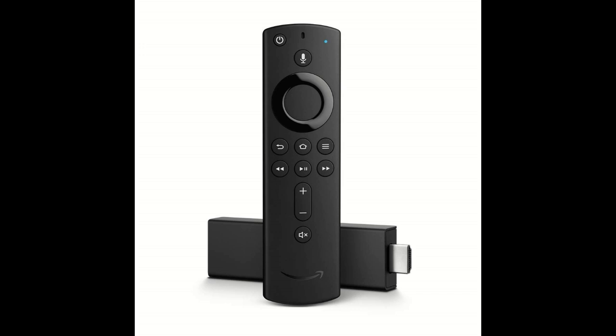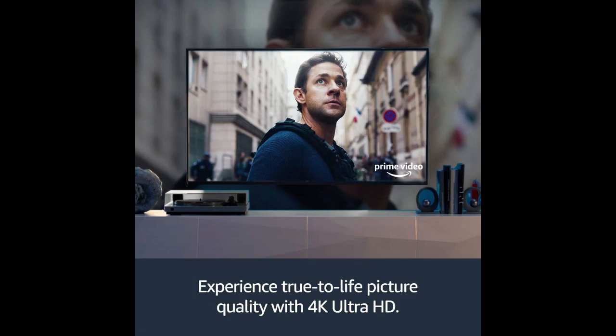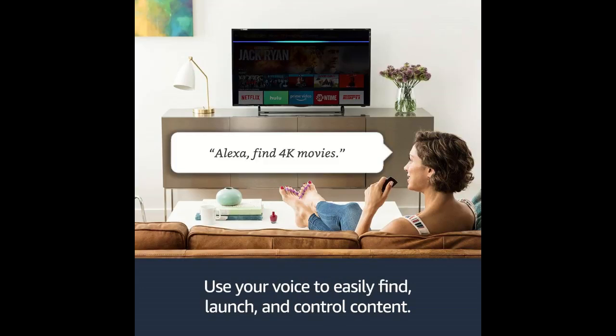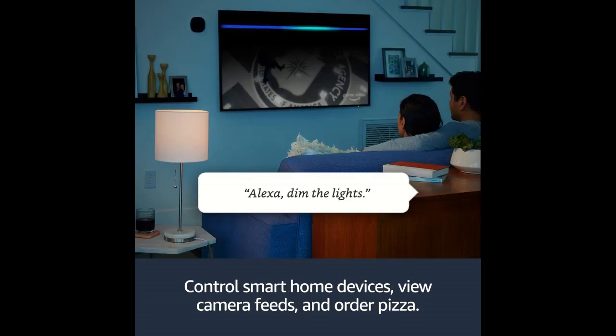With the Alexa Voice Remote, you can now control your compatible TV, soundbar, and receiver with new power, volume, and mute buttons. Just press and ask to easily find, launch, and control movies and TV shows.